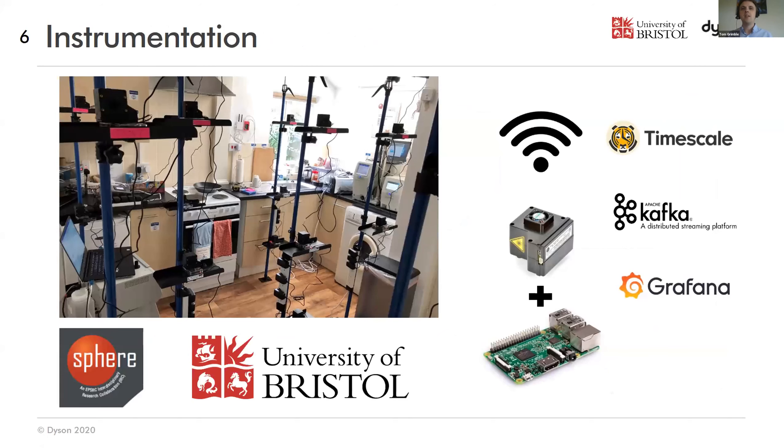We instrumented up the house that's part of the University of Bristol — it's known as the Sphere Project — a residential property used as a laboratory space for data and connectivity projects. This is part of a master's project at Bristol that we got involved in. We put together the AlphaSense OPC-N3 with Raspberry Pis, some basic code, and an entire architecture of cloud data and streaming services to allow all those individual sensors to report remotely and work independently, building a very flexible and adaptable network. That's where the computer science came in.